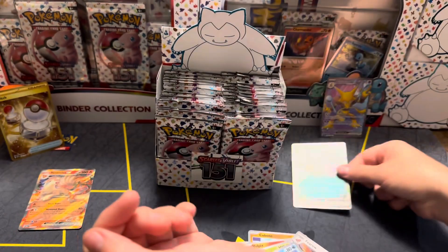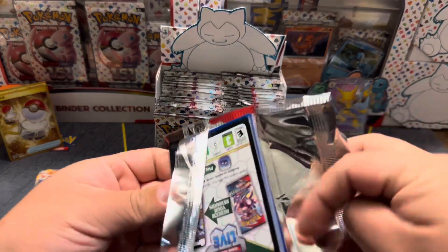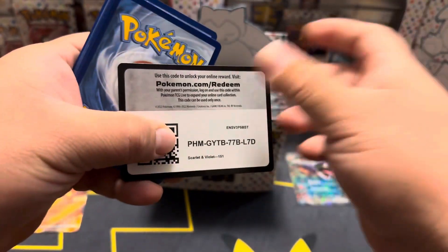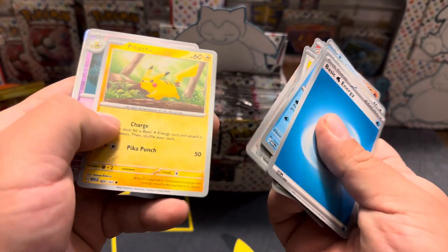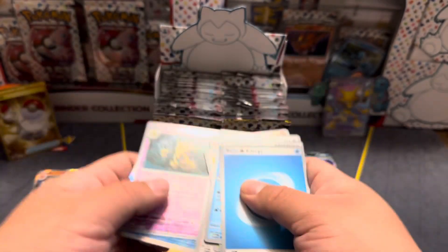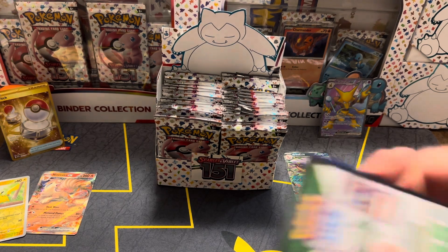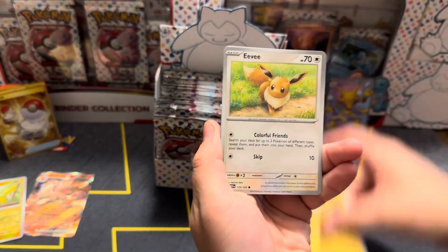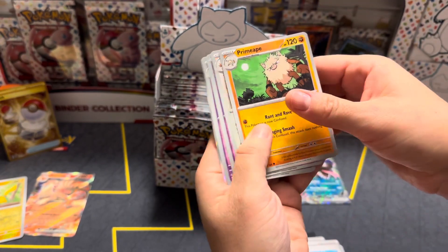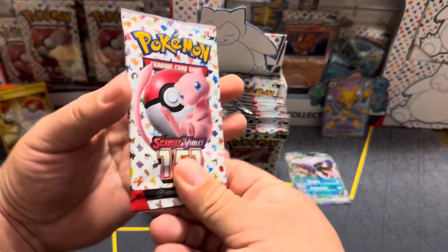Oh, Arbok EX! Back to back EXs, nice. Ooh, reverse Pikachu — I don't have that card yet. Oh nice, I'll take that! So do you remember which ones you don't have? Yeah, I kind of remember because I was doing my master set the other night, so I know which ones I'm still missing. As far as reverses it's only a few — Pikachu is definitely one of them. Oh, Wheezing reverse — Wheezing's the one I'm missing too!